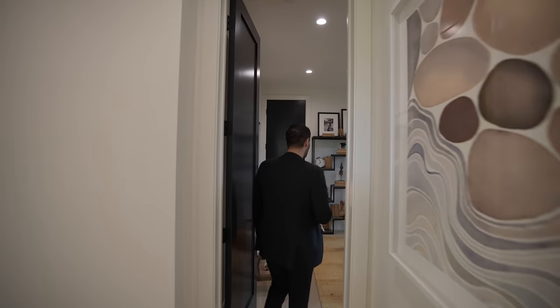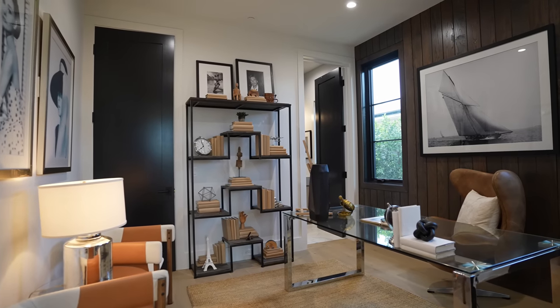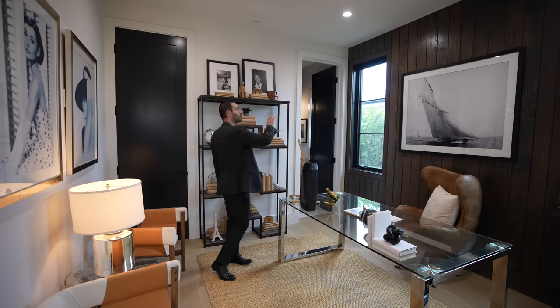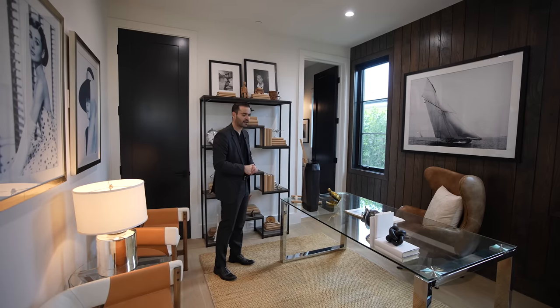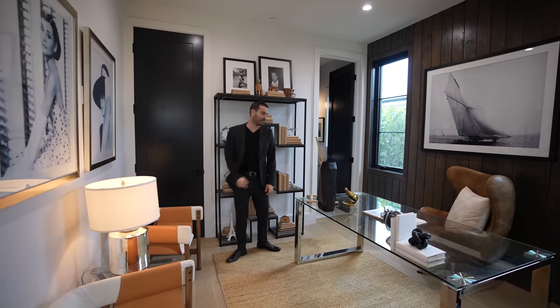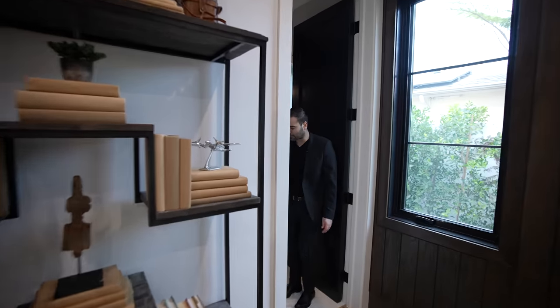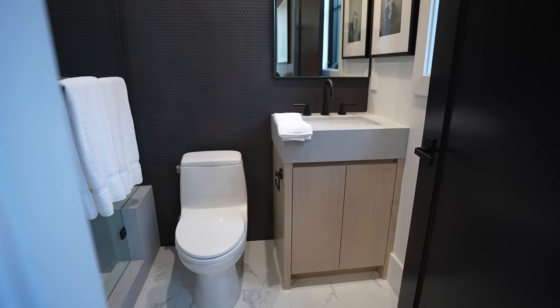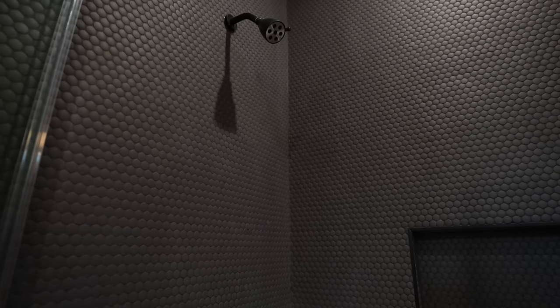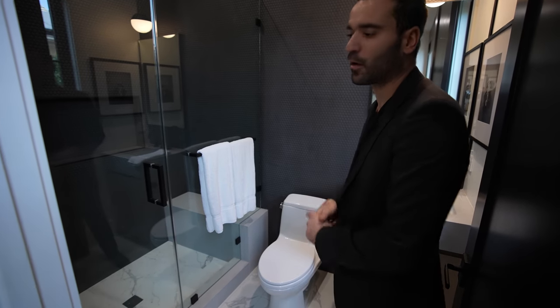Right next to that room we have the office, which also counts as one of the bedrooms in this house. We have a dark wood paneled wall behind the desk setup, the same hardwood floors, and a built-in closet. Going in, we have the full bathroom — pretty straightforward with tile floors, walk-in shower, and I really like these penny charcoal mosaic tiles that go all the way into the walk-in shower.